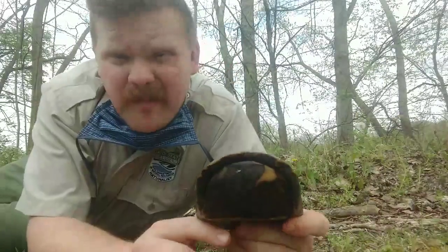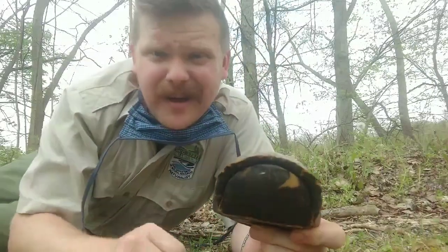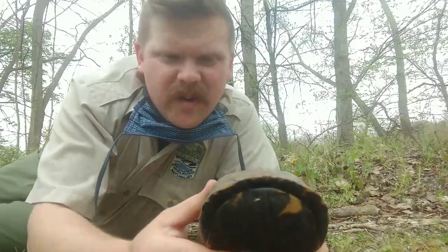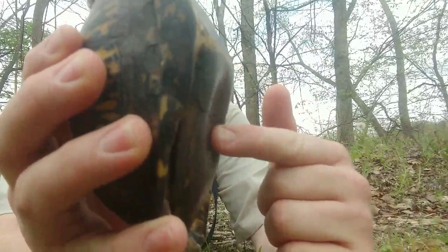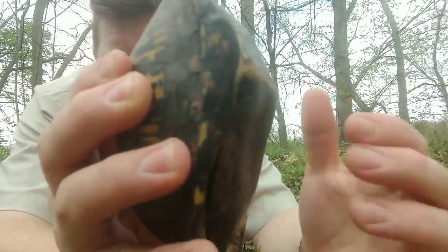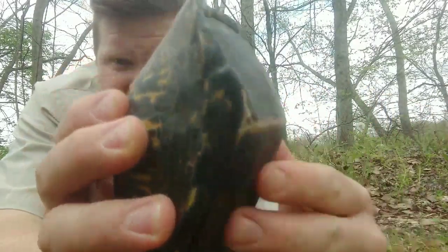I have moved off the road, kind of over a bank here. You can hear the traffic behind me, and I'm gonna let this guy go when we're done. I say 'this guy' because this is a male box turtle. You can tell because of this dent here in the plastron — a little dent right there. If this were a female box turtle, it would have a nice flat smooth shell right there.